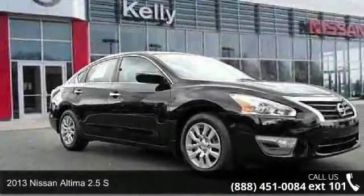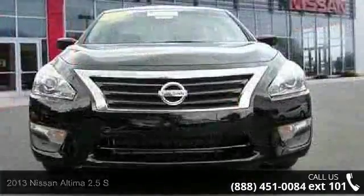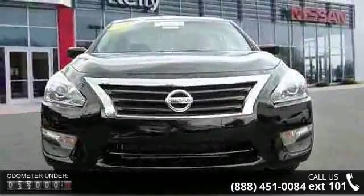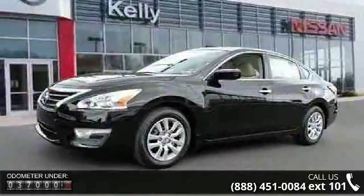Presenting the 2013 Nissan Altima. If you are looking for an automobile with great features, look no further. This vehicle comes with a reliable four-cylinder engine, connected to a smooth shifting automatic transmission.